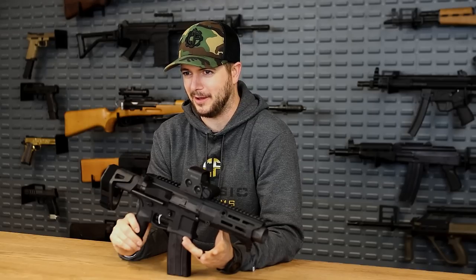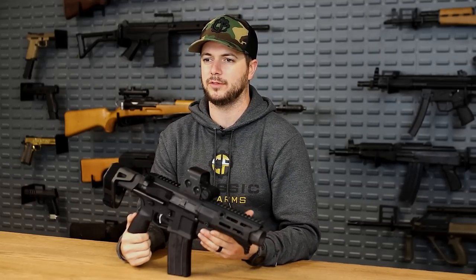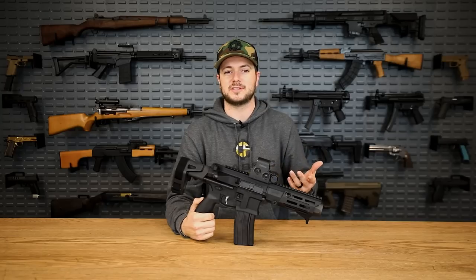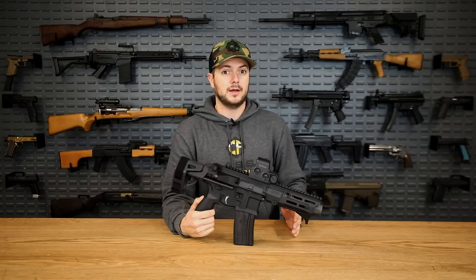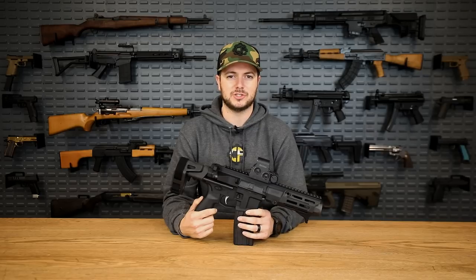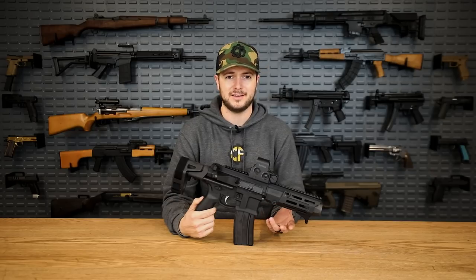300 Blackout is a fantastic cartridge, especially if you're shooting it suppressed, which is kind of the main reason to own a 300 Blackout. What's also nice is that 300 Blackout achieves a full powder burn at a much shorter barrel than a lot of other rifle cartridges. For instance, 5.56 gets full powder burn at about 20 to 24 inches — that's a long way. 300 Blackout? About nine and a half inches. So you can have a much shorter barrel without losing the complete effectiveness of the cartridge.